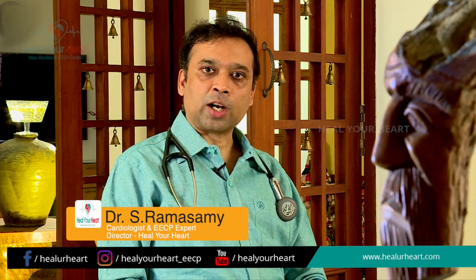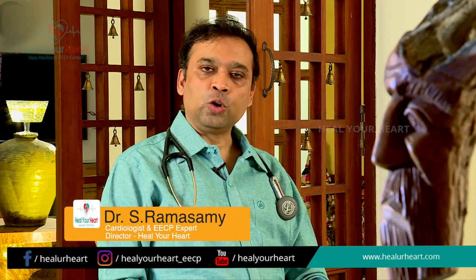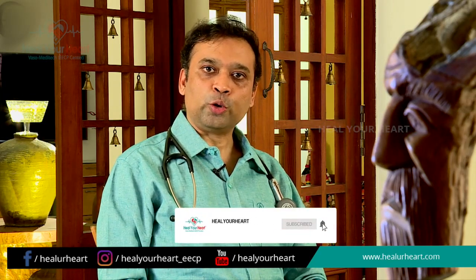Overall, when you undergo EECP, you not only improve your cardiac condition but also gain better control over your diabetes and hypertension.